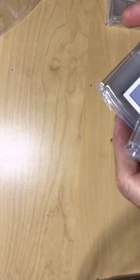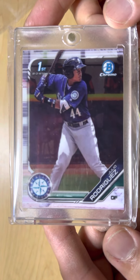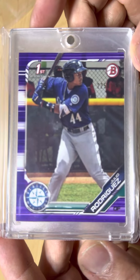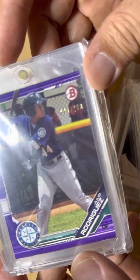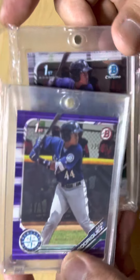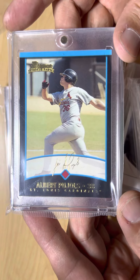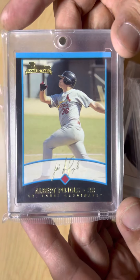Got some rookie cards I want to show off here. This is Julio Rodriguez, 2019 Chrome first card on paper but with a purple border — I believe this is number 222 or 225 out of 50. And my all-time favorite player, Albert Pujols — this is the gold foil parallel.